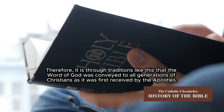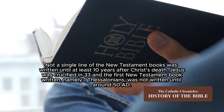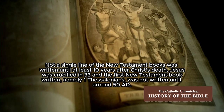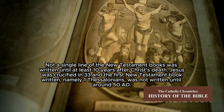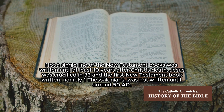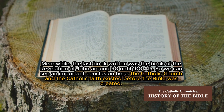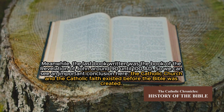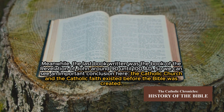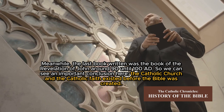Thus, the Apostles taught the next generation to do the same after they died. It is through traditions like this that the word of God was conveyed to all generations of Christians. Not a single line of the New Testament books was written until at least 10 years after Christ's death. Jesus was crucified in 33 AD, and the first New Testament book written — 1 Thessalonians — was not written until around 50 AD. The last book written was the Book of Revelation of John, around 90–100 AD. So we can see an important conclusion: the Catholic Church and the Catholic faith existed before the Bible was created.